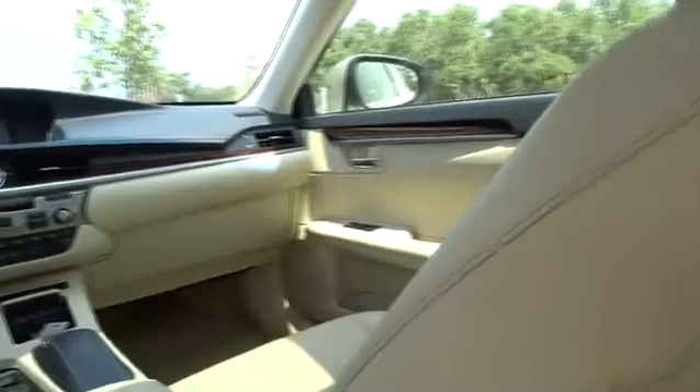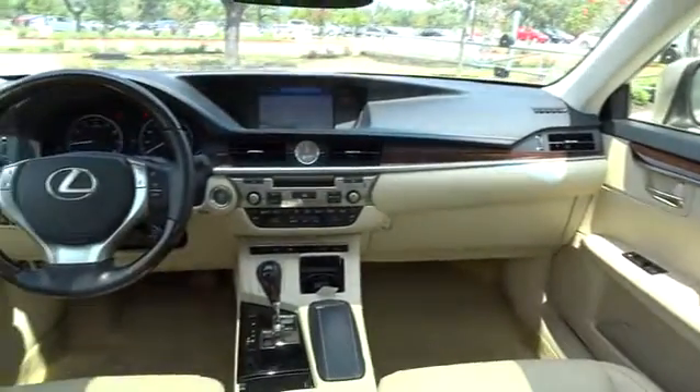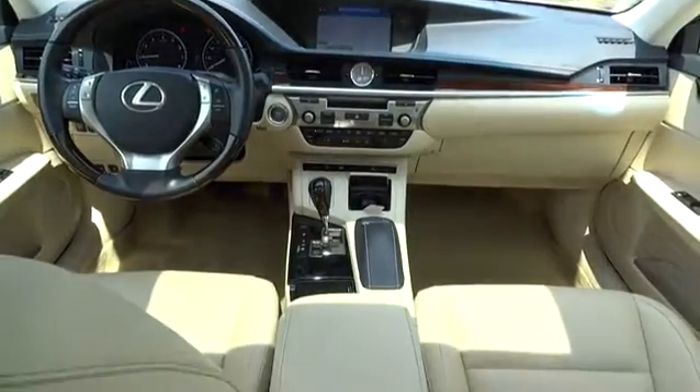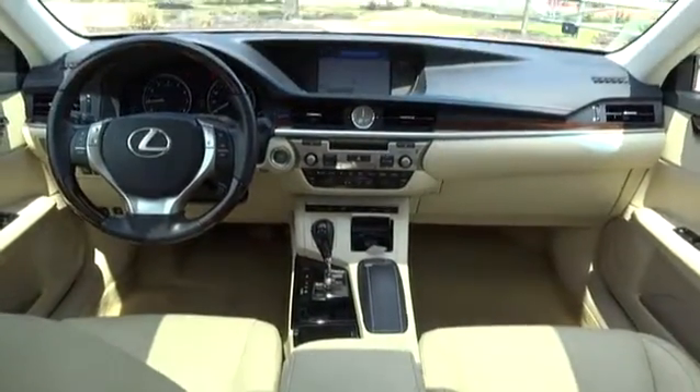Moonroof, leather wrapped steering wheel, power steering, adjustable steering wheel, keyless start, auto dimming rear view mirror, aluminum wheels, cruise control, four wheel disc brakes.